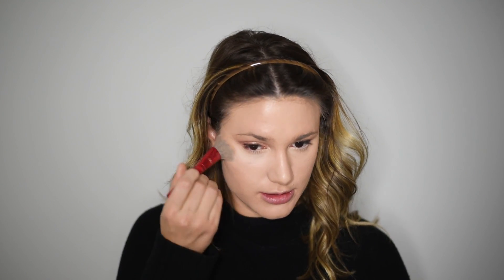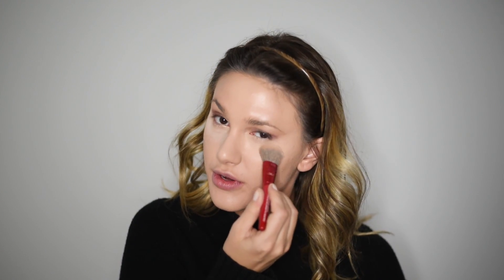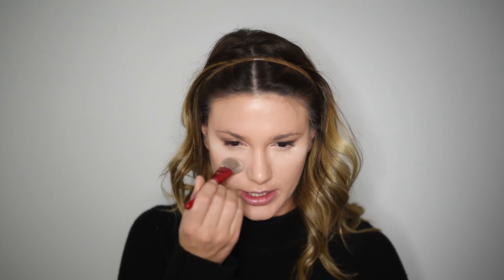Lately for a more special look — like going out to dinner — I've been trying the baking technique, though I'm still not a professional at it. I use the Clinique Secret Eye Brightener, which I use every day anyway, but for this I apply a slightly heavier amount under my eye. This step is totally optional. I apply just a little bit — not as heavy as some people — and let it sit for a few minutes, then wipe it off.